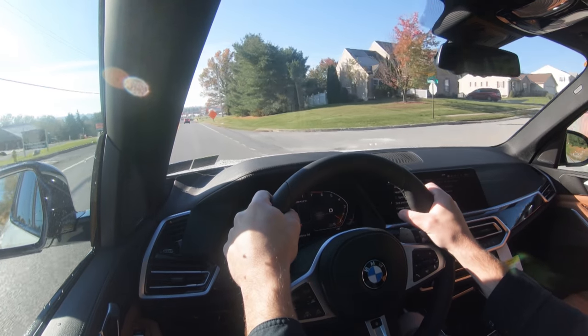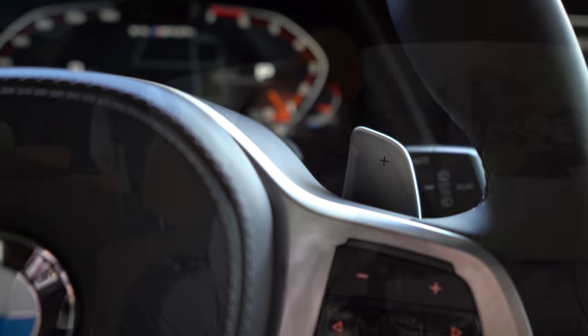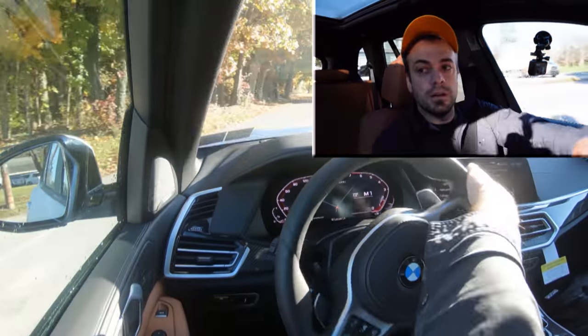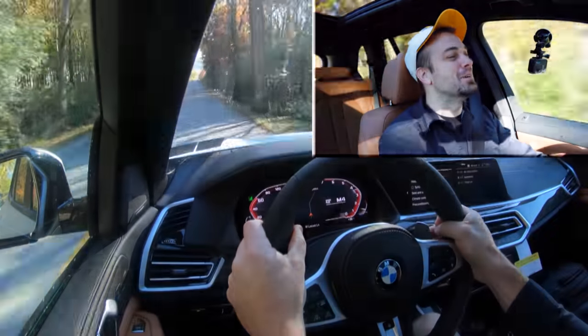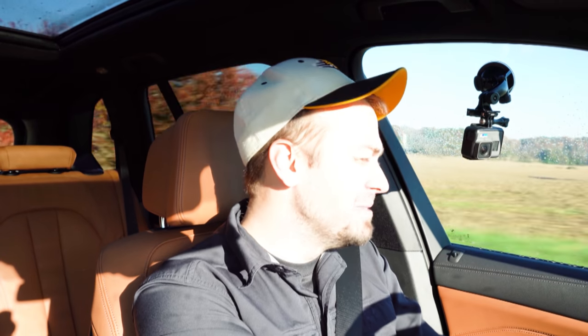Let's put the paddle shifters to the test — they're always excellent on BMW. Downshifting to second, then first gear, and kick it. I love that sound! They are incredibly quick — instantaneous, really. It doesn't get much better than BMW's paddle shifters. I've tested quite a lot of cars from Audis to Maseratis and BMW always kills it.